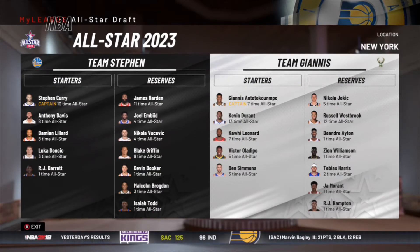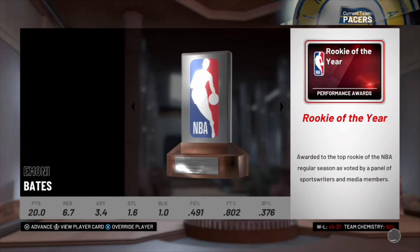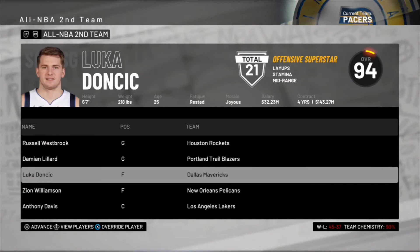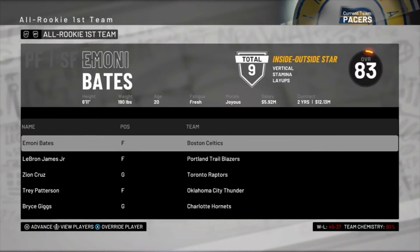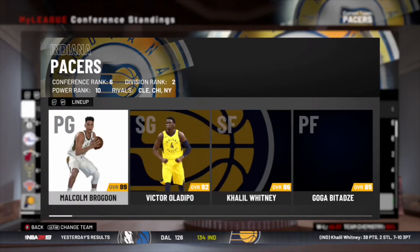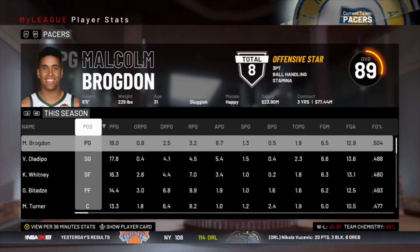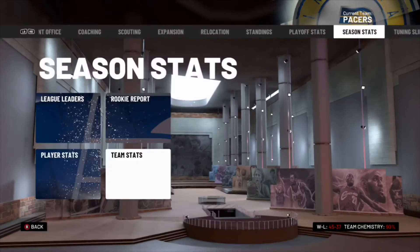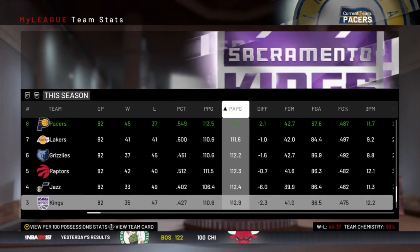At the All-Star break Malcolm Brogdon finally makes it again as an All-Star, and Victor Oladipo is actually a starter. The MVP for the season is Giannis, Amoni Bates rookie of the year for the Celtics, Ben Simmons most improved, and Michael Stoffer coach of the year for the Suns. Oladipo again makes All-Defensive First Team. We made the playoffs as the sixth seed again — kind of stuck in that range. Fournier was really good off the bench; we were the fourth best offense but not as strong on defense.